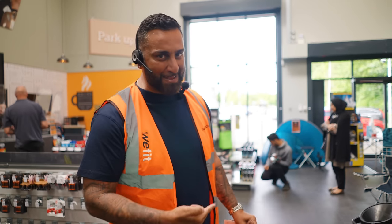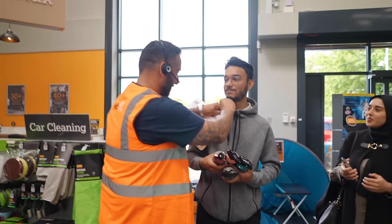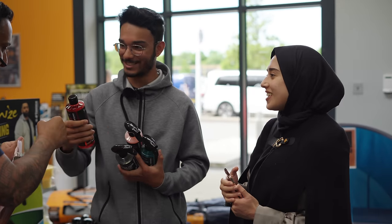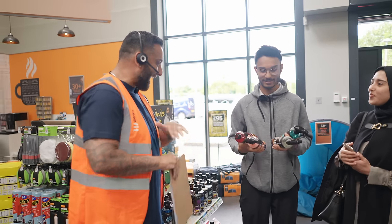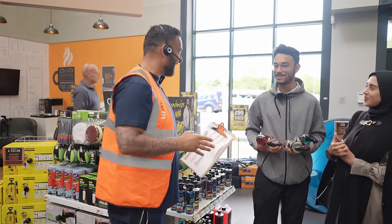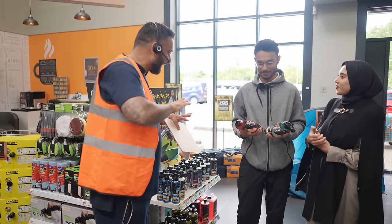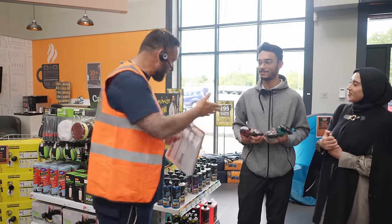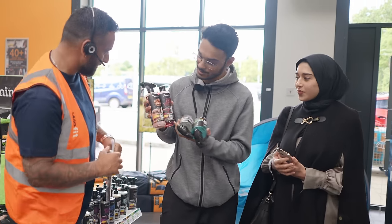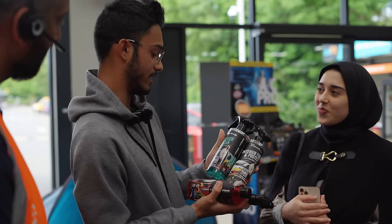We went over to talk to him and find out his name and what he's buying. His name is Bilal, and he's going to be the first person to ever buy a Yanomise car cleaning product — it doesn't actually come out until Tuesday. He has a red Mazda MX-5, and he's picking up four products: Ultra Snow Foam, Ceramic Detailer, Interior Finish and Protect, and Interior Cleaner.